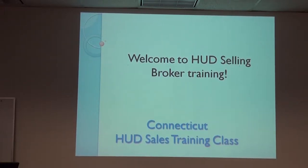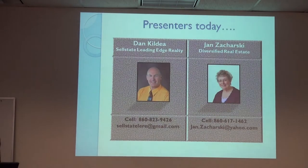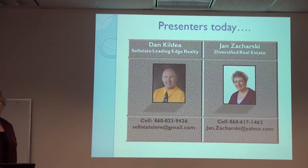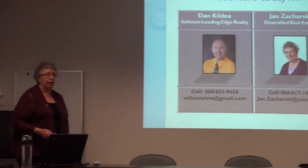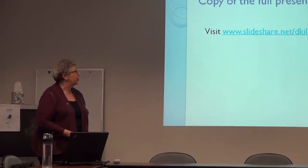Welcome to training for selling HUD homes. I'm Jan Zaharski from Diversified Real Estate, and Dan Kilvay from Sell State Leading Edge. We are neighborhood listing brokers, and part of our job is to give you information and help train you.